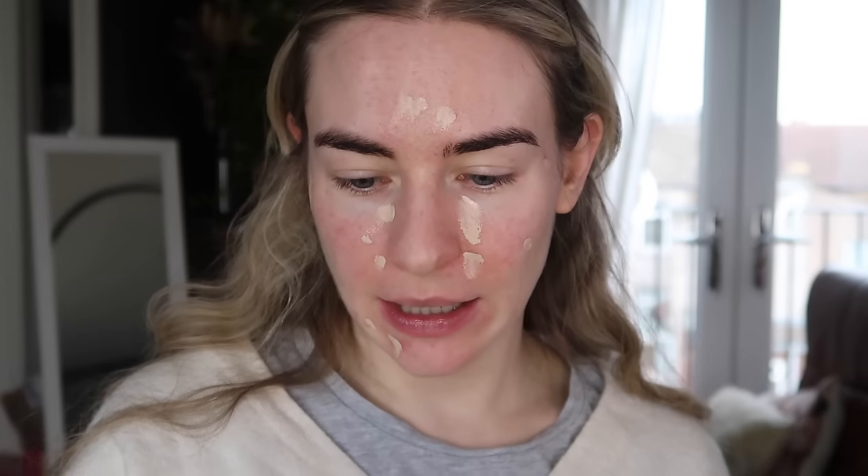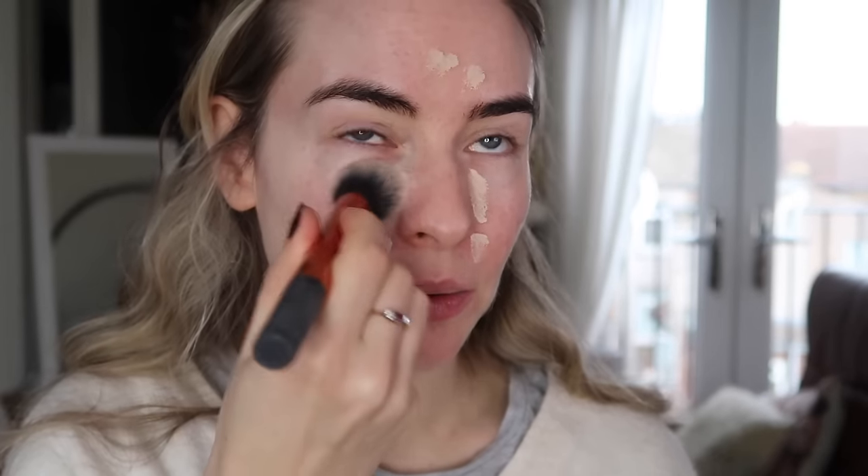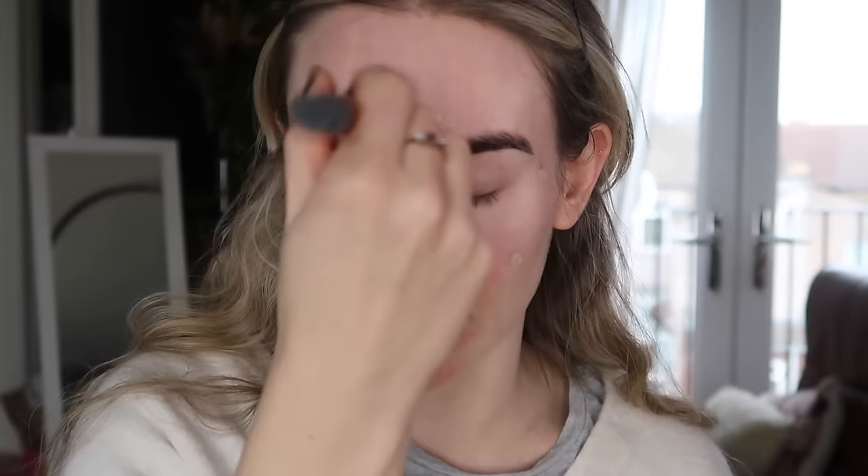I've just used the L'Oreal Infallible 24 Hour Concealer and I'm going to buff it in with the contour brush from Real Techniques. This is just going to perfect the skin before we go into foundation. Sometimes I prefer to do my concealer first, sometimes after — it's kind of a rough job. I've also put on a layer of my Charlotte Tilbury Magic Cream — this might be the fourth one I've gone through and I've already got a big dent in it.